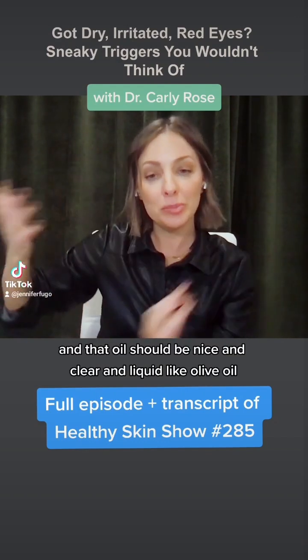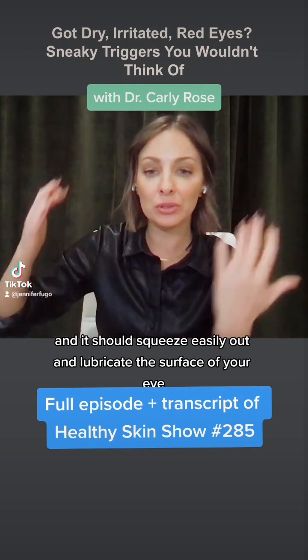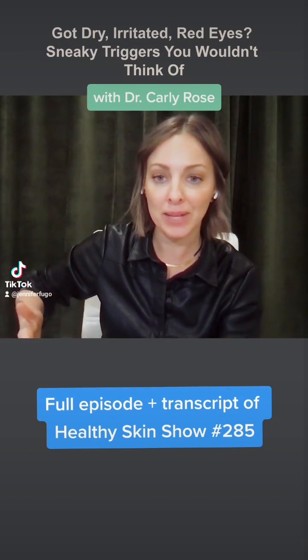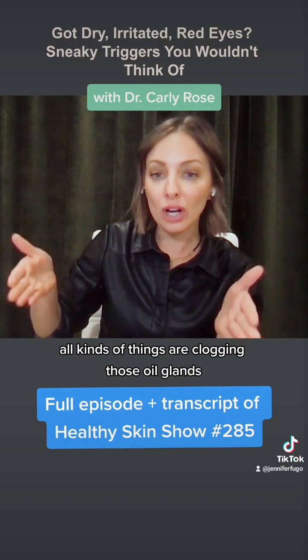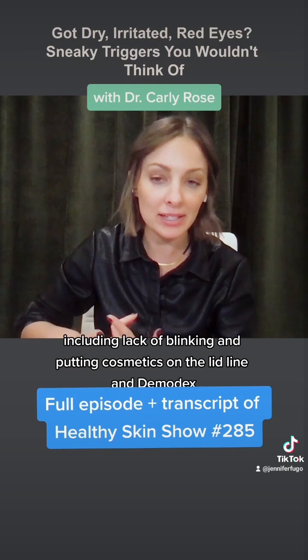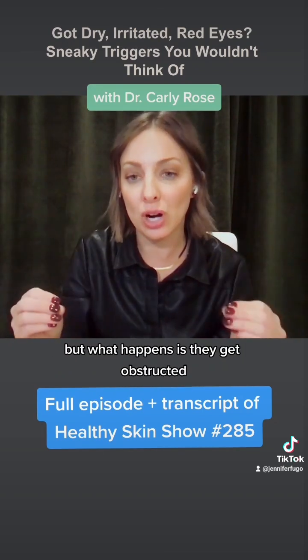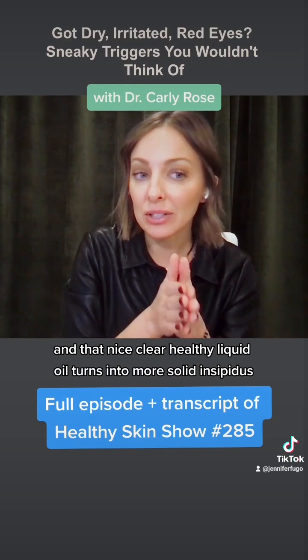That oil should be nice and clear and liquid, like olive oil, and it should squeeze easily out and lubricate the surface of your eye. All kinds of things are clogging those oil glands, including lack of blinking, putting cosmetics on the lid line, and demodex.